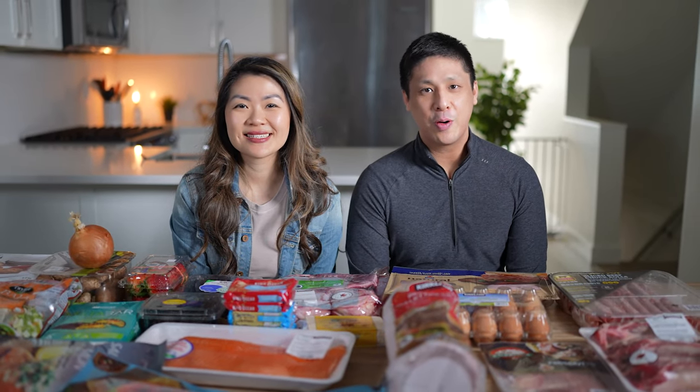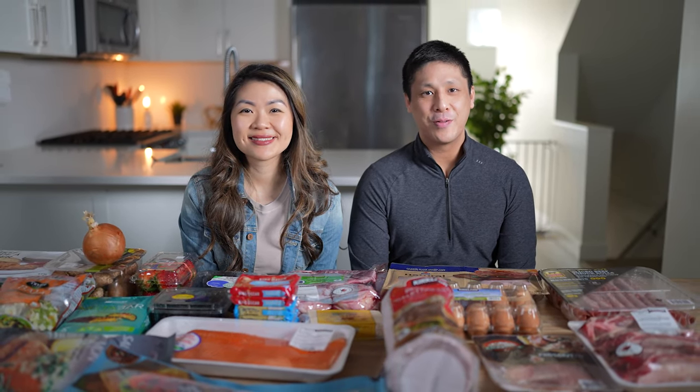Hey guys, welcome back. We just got back from Costco. We wanted to show you guys what we picked up for our current grocery haul.